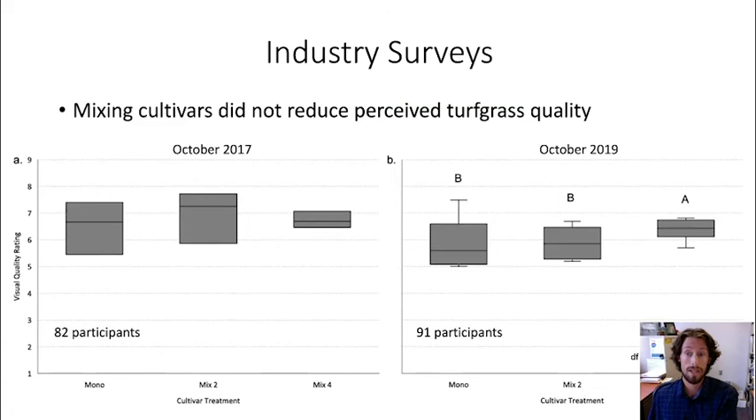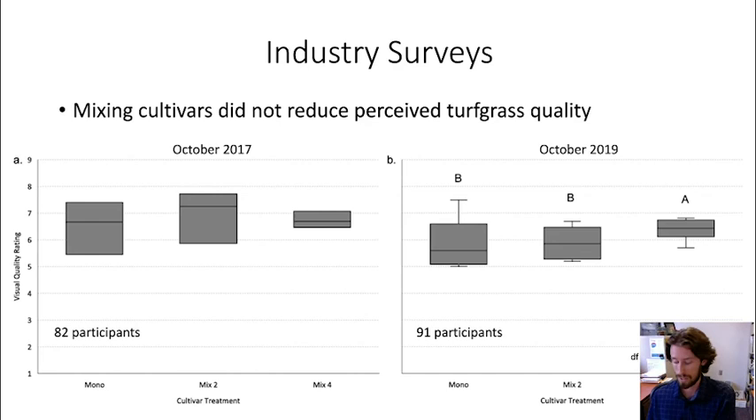We're digging deeper into this and hope to get the information out soon. Field day survey results from 2017 and 2019 show we don't see a reduction in perceived turf quality by mixing cultivars together — that's encouraging. Next you'll hear more about this study system from my student James Pingney, and then Katie Carroll will talk about next steps and other ongoing projects.